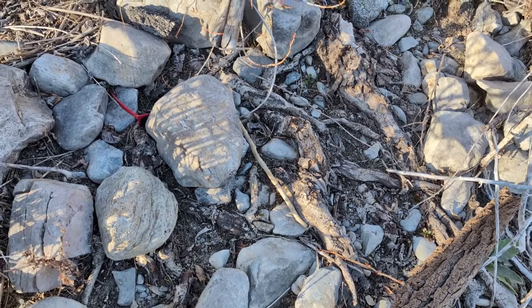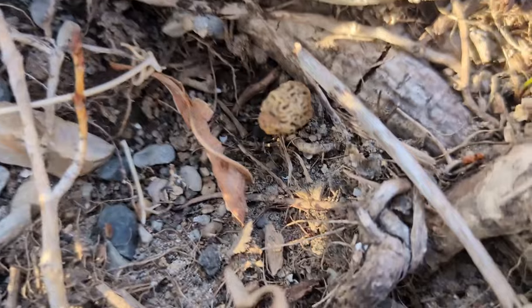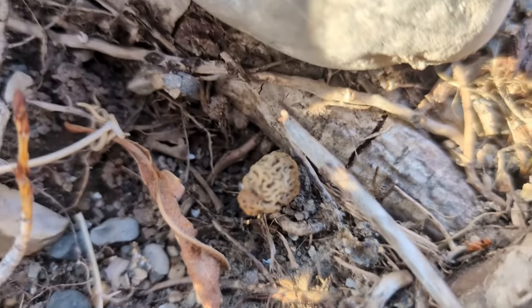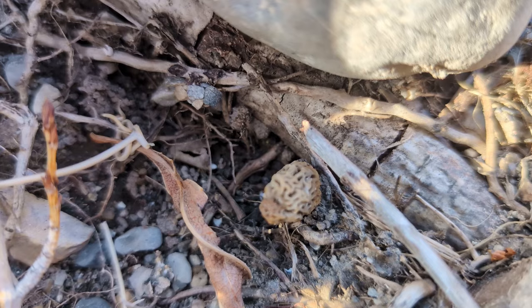I just found my first morel of the season and it is puny, just a little, little guy. Look at that. That's like peanut sized. I don't know if you can see that or not, but that is a yellow morel that's peanut sized.